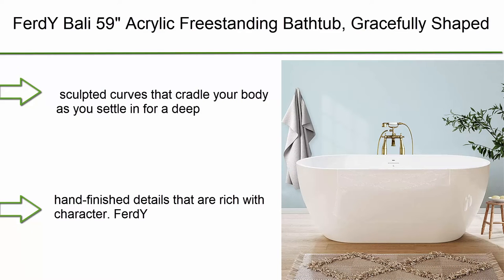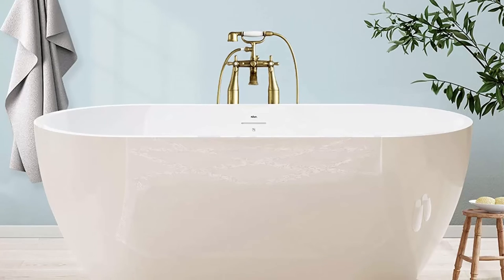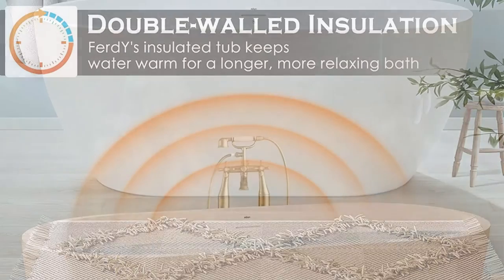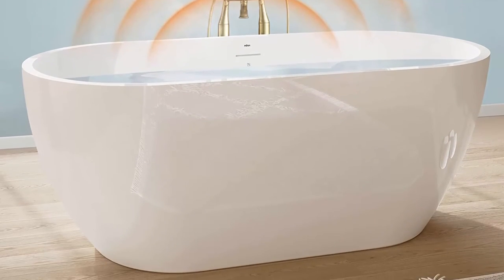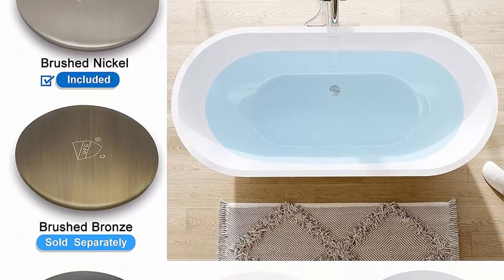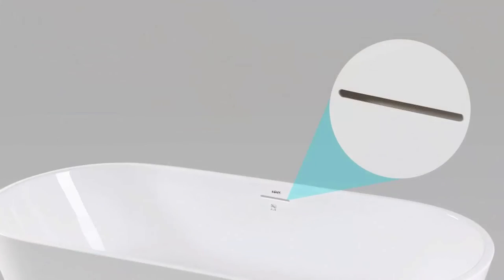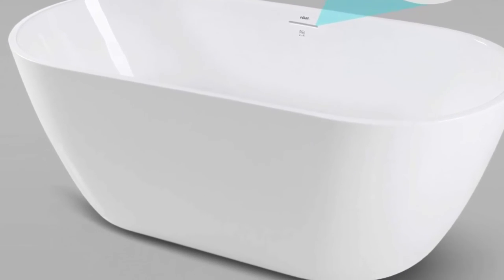Top 1: Ferti Bali 59" Acrylic Freestanding Bathtub — Gracefully Shaped Freestanding Soaking Bathtub with Brushed Nickel Drain and Minimalist Linear Design Overflow, Glossy White, cupc Certified, 02538-A. Our Ferti Bali Freestanding Bathtub offers gracefully sculpted curves that cradle your body as you settle in for a deep and restorative soak. The cast resin material allows for dynamic curvatures and crisp hand-finish details rich with character. Ferti Gloss Cast Resin is lightweight and easy to clean, with a high gloss finish that guarantees the product will last for years to come. At 59-inch length and 15-inch soaking depth, the sloped lumbar support offers extra comfort while bathing. The integrated slotted overflow provides a clean and minimalist design that allows for a deep soak.